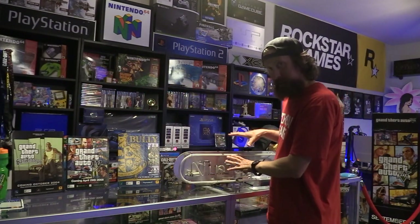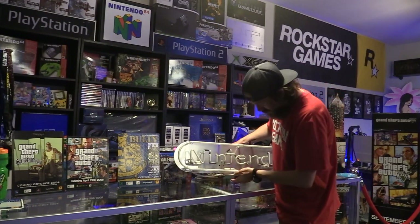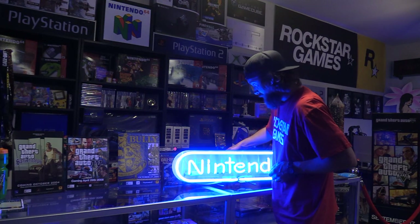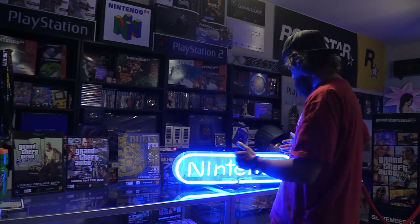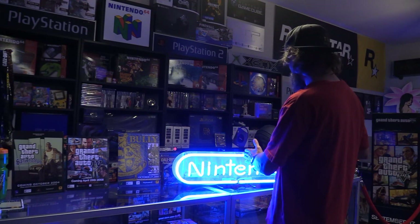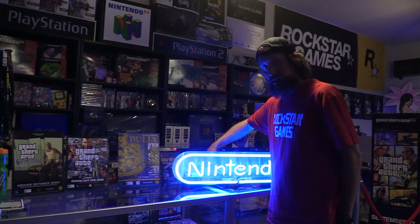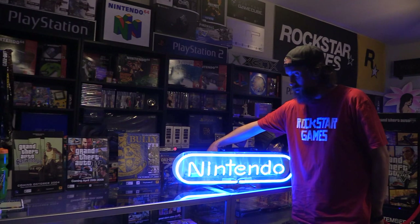And then today I drove six hours round trip in Texas to pick up this Nintendo sign. This is from the Wii era, which is why it is blue instead of red. It's a little over two feet and it also has a dimmer — you click it and it makes it dimmer or brighter. Pretty awesome.